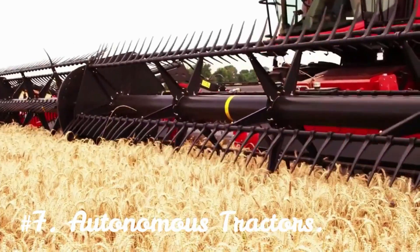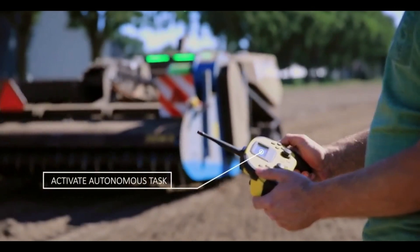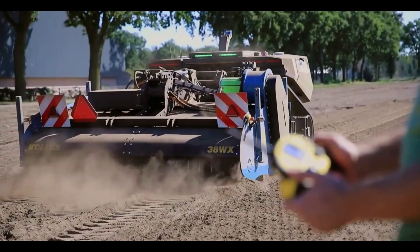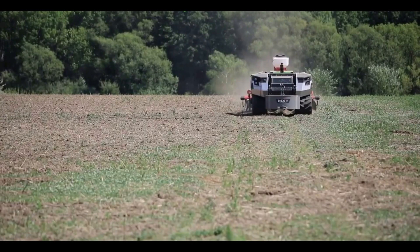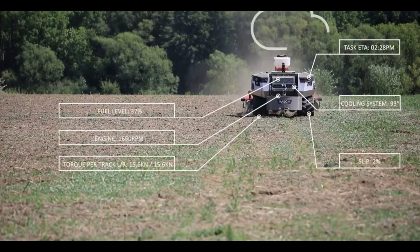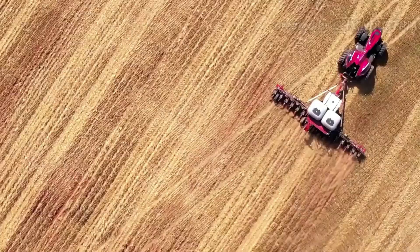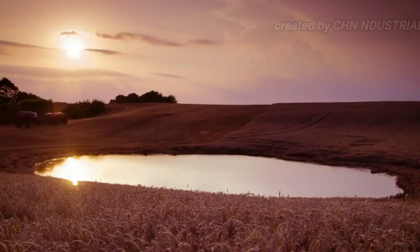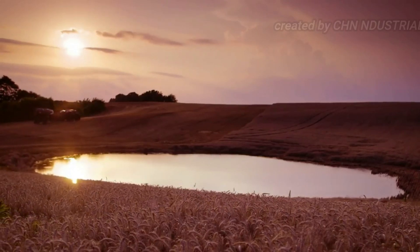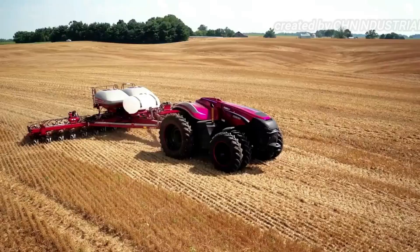Number 7: Autonomous Tractors. A few of the robots discussed are tractor attachments. Robots are made to adjust to the speed that people are driving because they typically operate tractors. Fully autonomous tractors, however, are also gaining popularity. According to the IDTechX Agricultural Robots study, more than 300,000 autonomous tractors were sold in 2016. Another emerging idea is follow-the-leader autonomy, in which tractors autonomously follow combine harvesters driven by people to gather the grain.